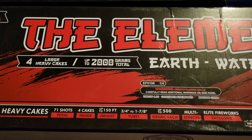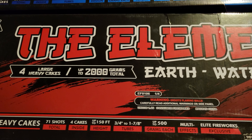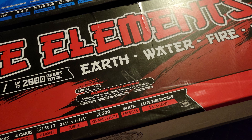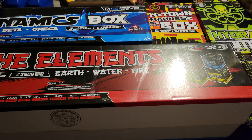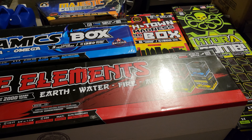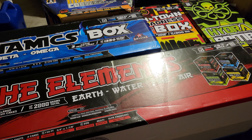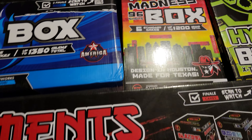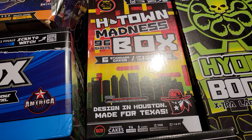Even though it says up to 500 grams on their cakes, the Elements are loaded pretty heavy, so they're very nice cakes. Anyway, I just want to give you guys a brief preview of what I'll have coming up as far as demo videos. I should be uploading these in the next weeks to come. Hopefully do some fun stuff with them — I'll probably end up doing a nice video doing an entire box kit of H-Town Madness because I got a little bit more than just this.